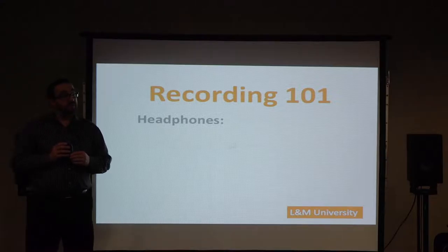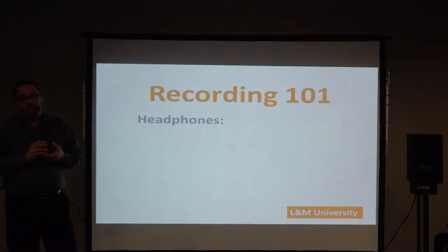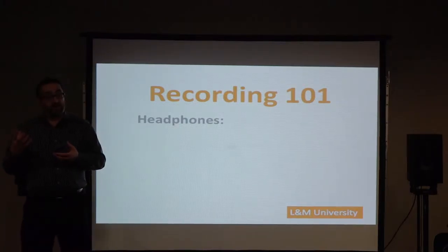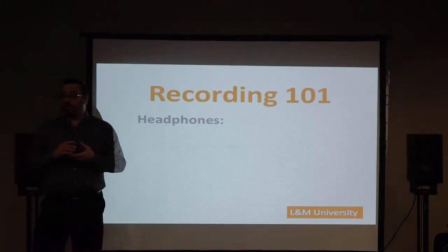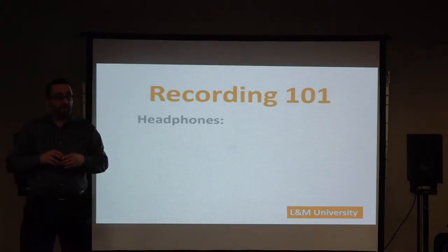Earbuds are a fantastic tool to listen to your final mixes on, because that's how everybody else is listening to it. They might not be able to provide the kind of detail for recording or mixing that you might require to get a good performance, but they're a great listening tool at the end, so don't throw them out.